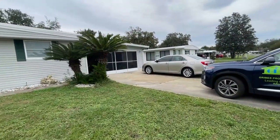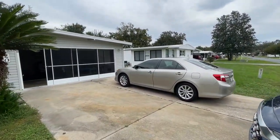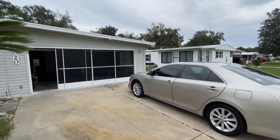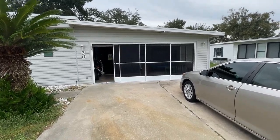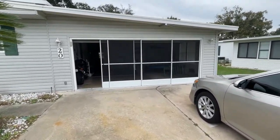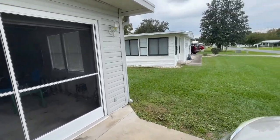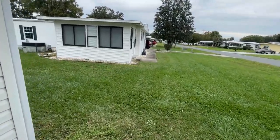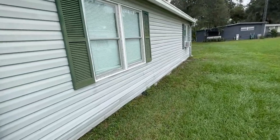This is a really great home — three bedrooms, two bathrooms, about 1,584 square feet. There's a two-car garage, which you don't find very often. Nice vinyl siding on the exterior.